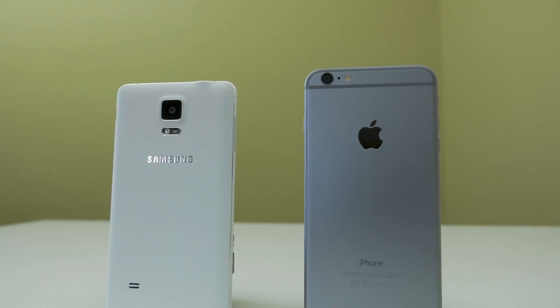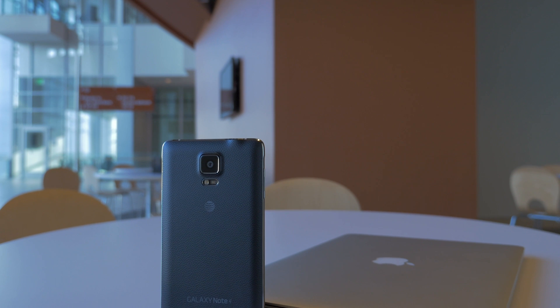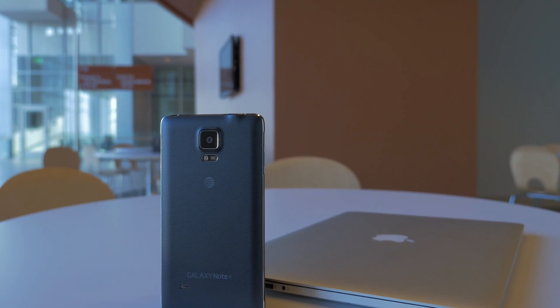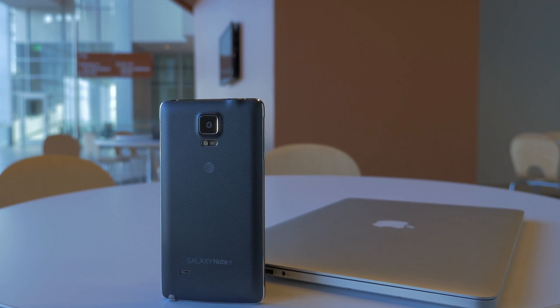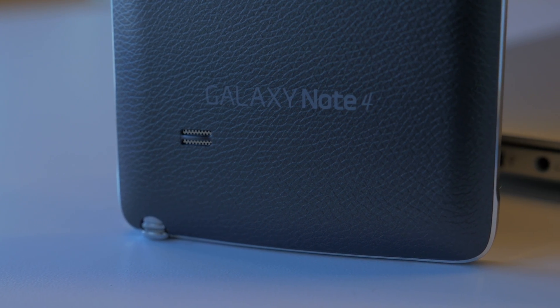More people have entered the big phone market this year — people like Apple, for example. So how does the original maintain supremacy? It's simple, they tell you: you make the best big phone ever. And that's the story of the Samsung Galaxy Note 4.